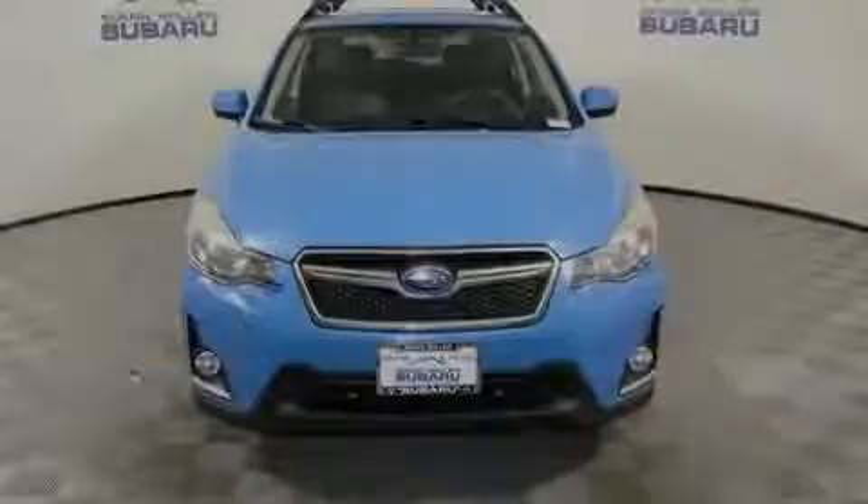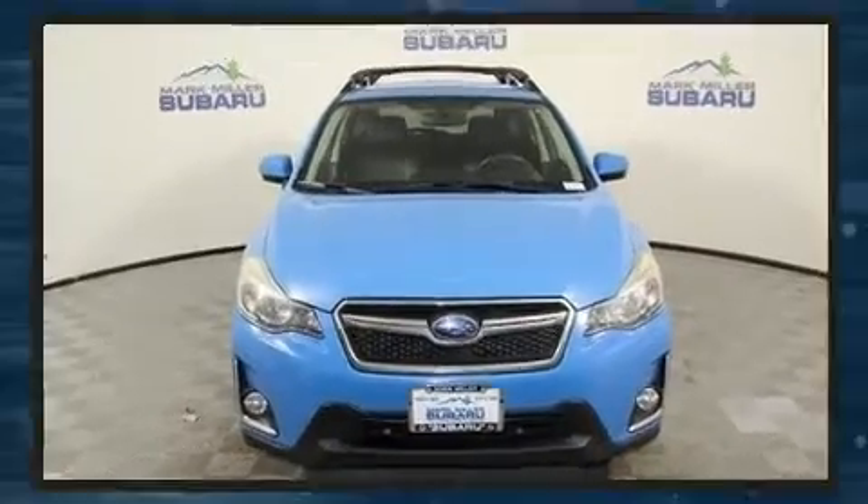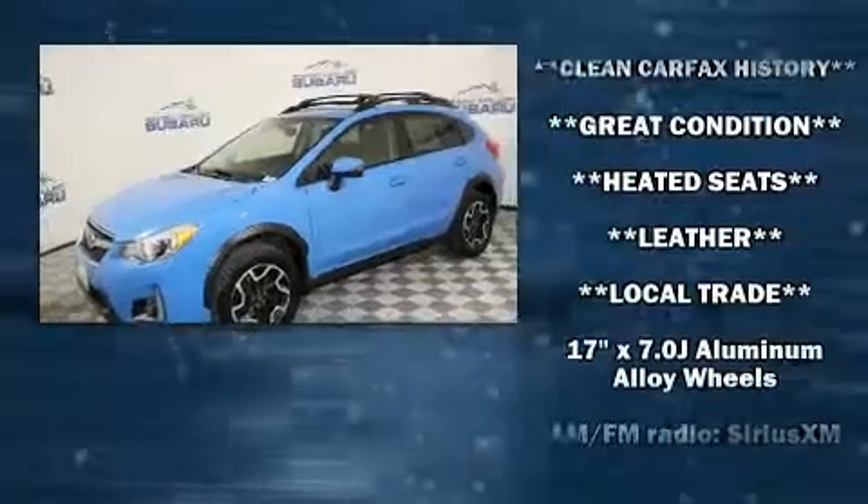Introducing the 2017 Subaru XV Crosstrek. It features a continuously variable transmission, all-wheel drive, and a two-liter four-cylinder engine.